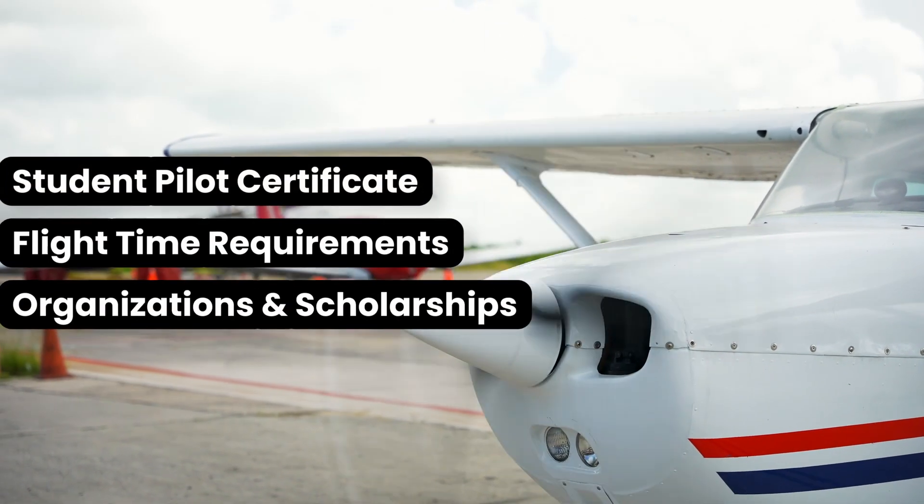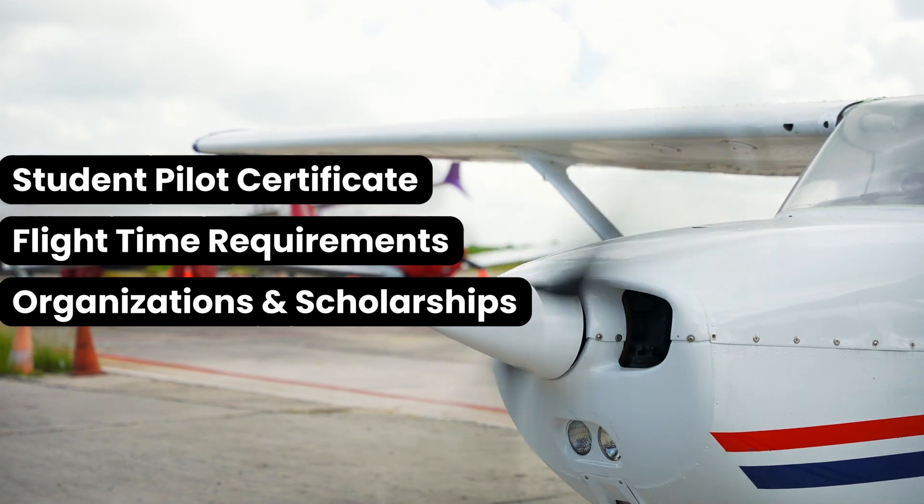Hello folks, welcome back. Samuel Golden again. So far in this Learn to Fly series, we have talked about getting your medical certificate, finding where you'll learn, and choosing your CFI. Today, let's talk about your student pilot certificate, flight time requirements, and aviation organizations and scholarships.